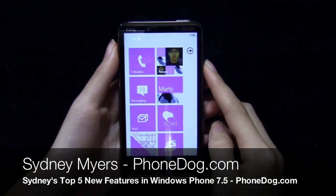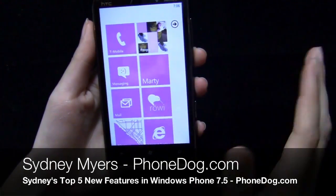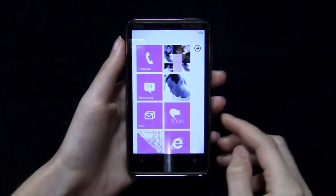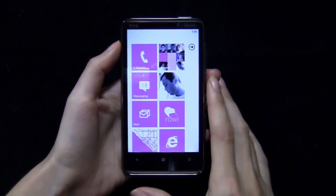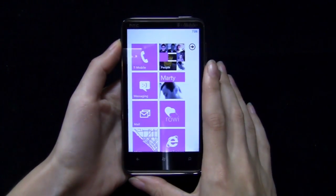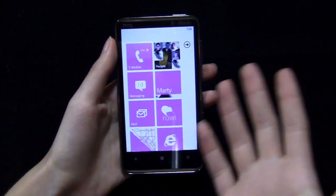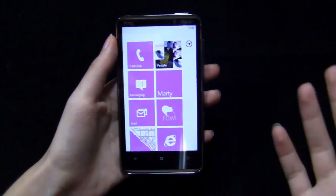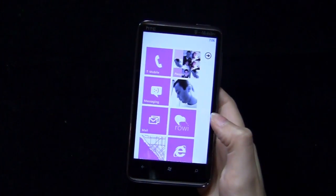Hey guys, how's it going? This is Sydney from phonedog.com — I'm behind the camera. Mango version 7.5 has been released for Windows Phone. It's been released to 50% of Windows Phone users, at least that's what Microsoft is saying. So you may have it, you may not have it, you may have had it for a while now. I obviously have gotten the update, or else I wouldn't be doing this video.